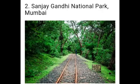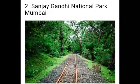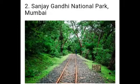Next one: Sanjay Gandhi National Park. Sanjay Gandhi National Park, earlier known as Borivali National Park, is a very large park with forests and ancient caves in it. It has leopards, monkeys, deer and other small animals. The park also has many kinds of birds, moths and butterflies.